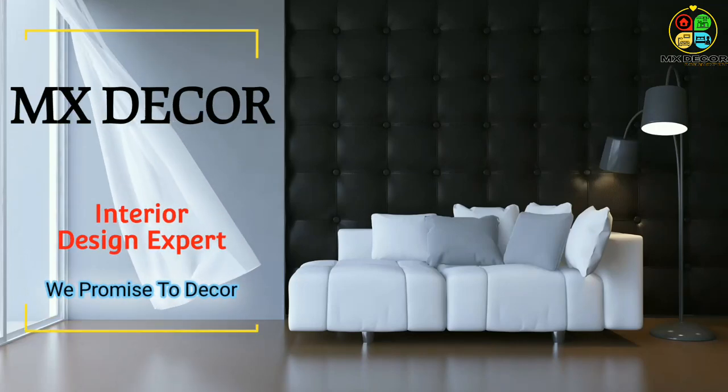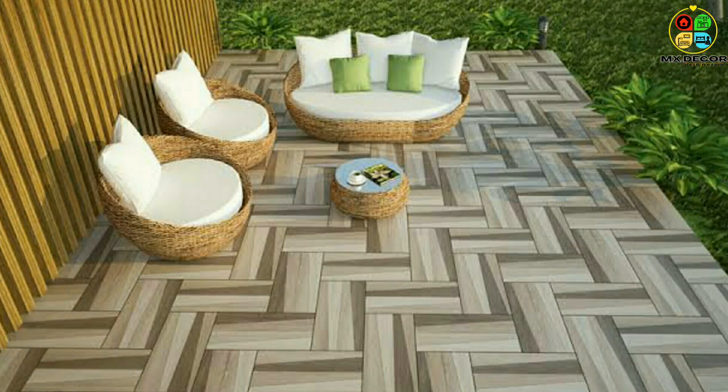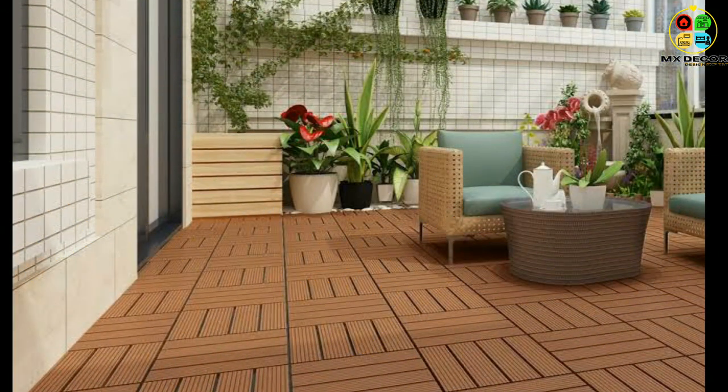Hi friends, welcome back to MX Decor. In this video, I am going to share with you the most beautiful tile designs for a modern patio. Consider outdoor tile for a patio, pool, or kitchen. Before getting started, answer a few questions to ensure your tile will be well suited for exterior spaces.